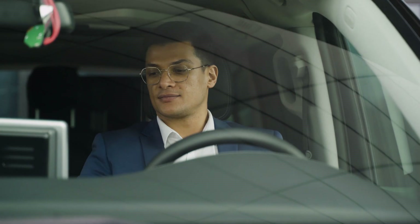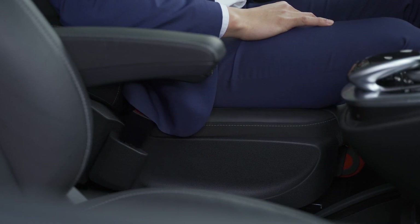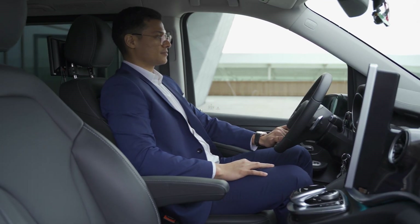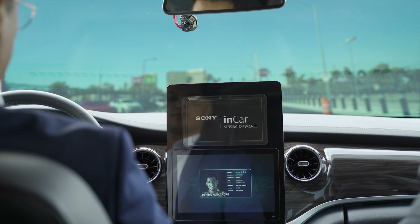The system authenticates the driver, giving them authority to drive the car, while loading their personal settings and preferences. As in this VIP tourist experience, this feature can also be used to reassure the guests by showing the identification profile of their chauffeur or guide, providing an overview of their relevant skills.